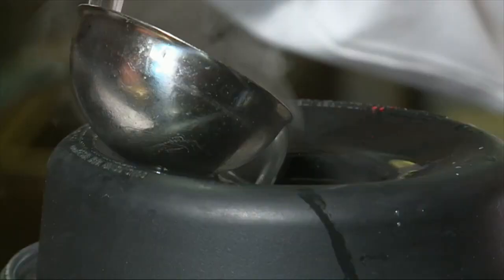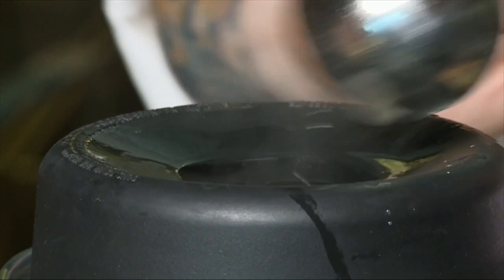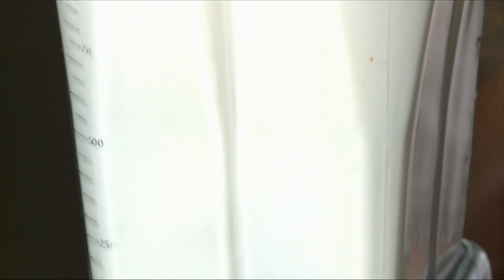Once we reach the right consistency, we pour it from the blender into a pot just to hold it warm. Be careful not to keep it over too hot a heat because the soup can reduce down — it's really perfect right when it comes from the blender. I finish it with just a little bit of chives and a tiny bit of black pepper. In my opinion, it really showcases all of the best qualities of the Vidalia onion — beautiful texture, natural sweetness, no added sugar. For me, it's the first taste of spring in Georgia.